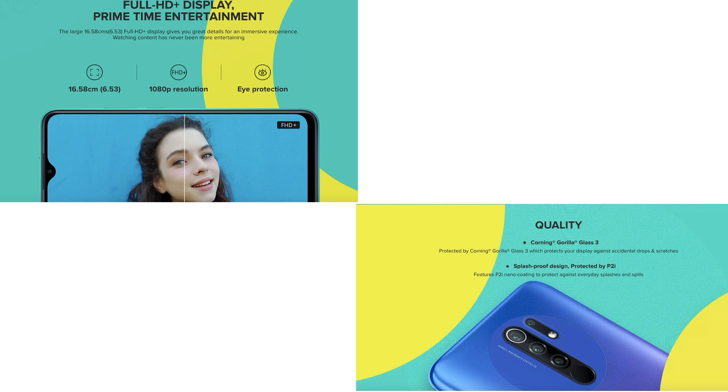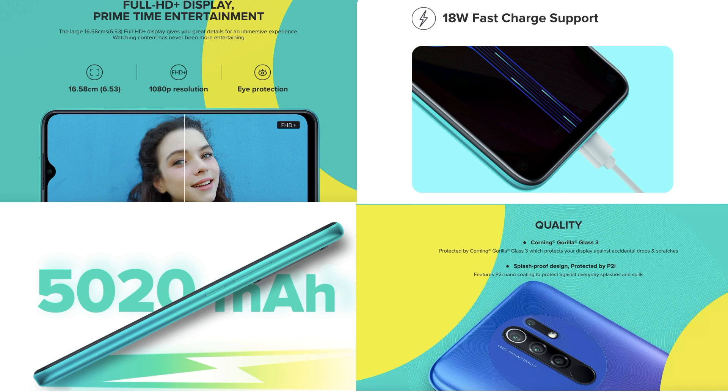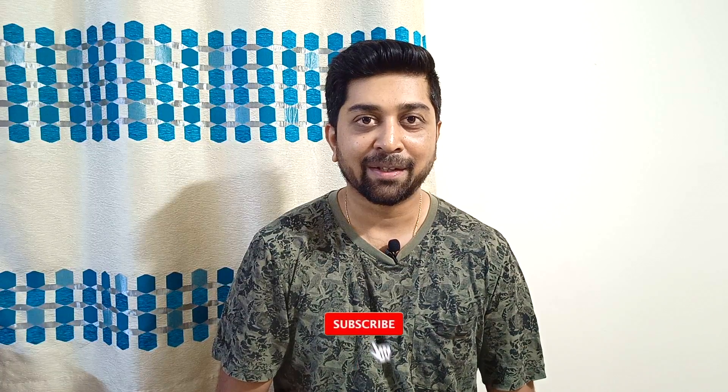Battery-wise, it has a 5020 mAh battery with 18 watts fast charging, which is definitely helpful. For security, it has fingerprint and face unlock features. This phone is a fully-fledged performance phone, and I highly recommend the Redmi 9 Prime at rupees 9,999. These were my top three budget phone picks under rupees 10,000. If you liked this video, please like, comment, and subscribe to my channel for more such videos. Thank you and see you in the next one!